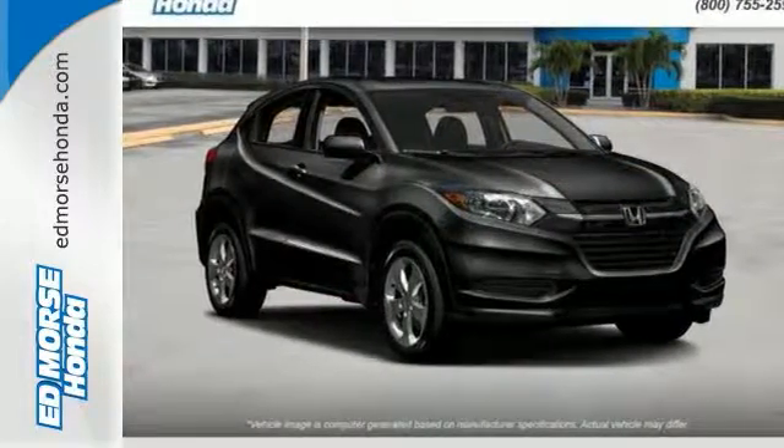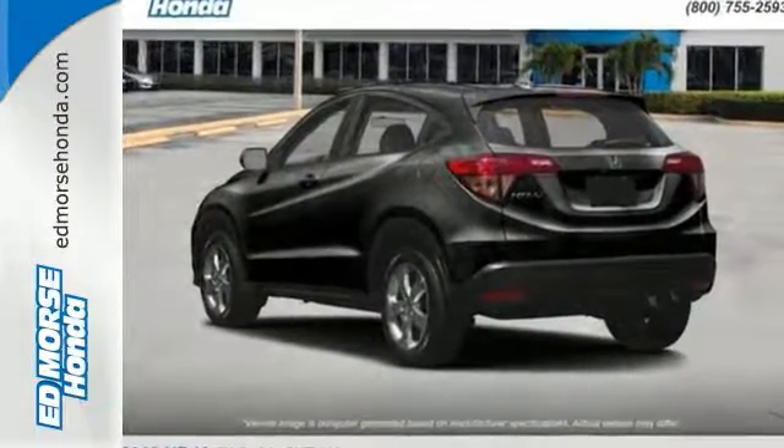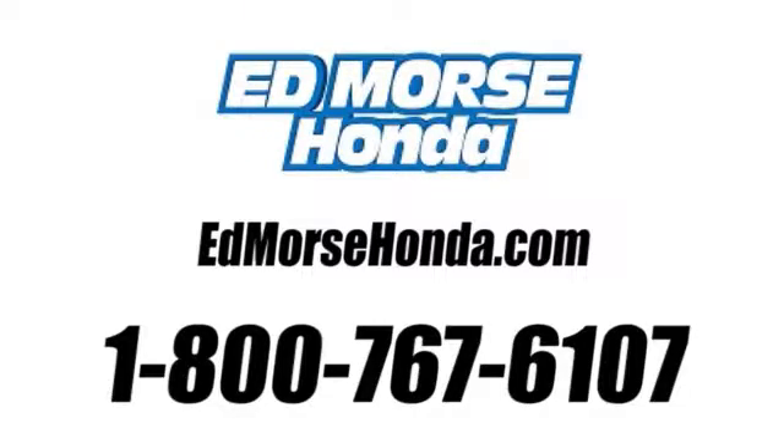Expect the best from Honda's spectacular subcompact SUV. Come in for a test drive before it's too late. Call us today at 1-800-767-6107. For value and for service, it's Edmarsh.